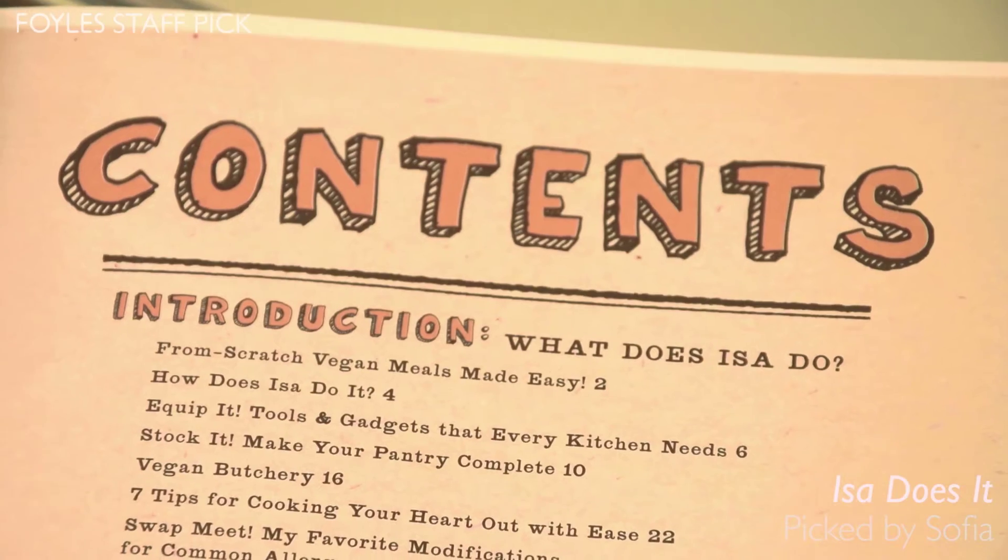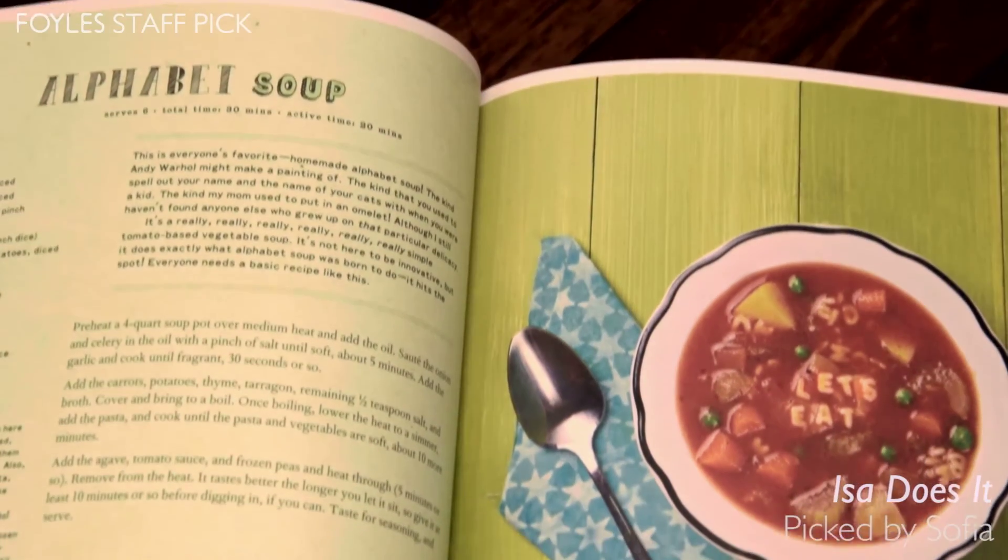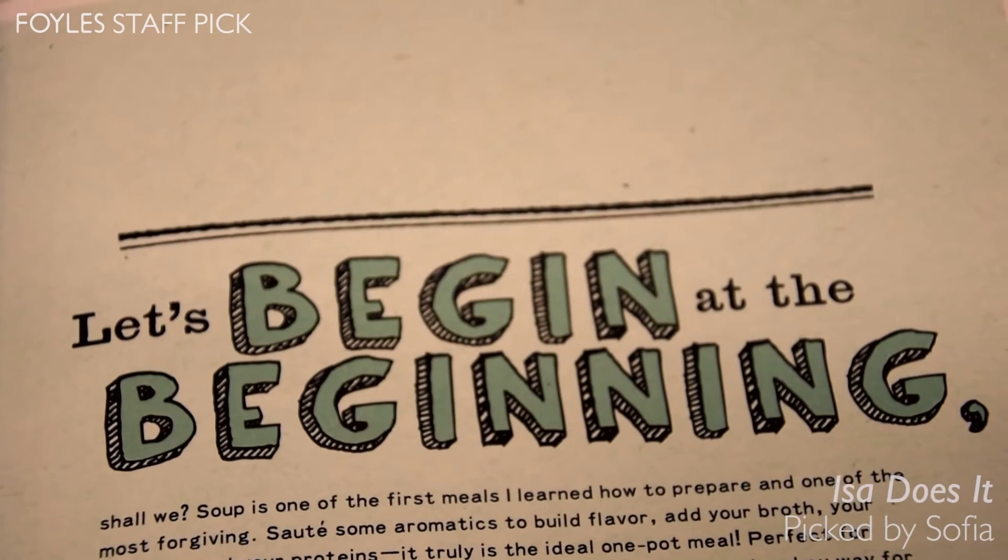And this one had just come out. It stood out for me because most of the vegan cookery books back then were very monochromatic and with few to no pictures whatsoever. And they looked quite daunting.